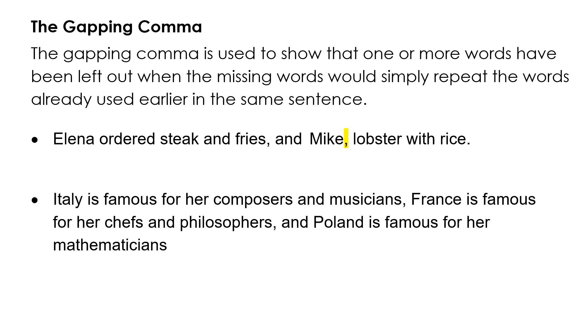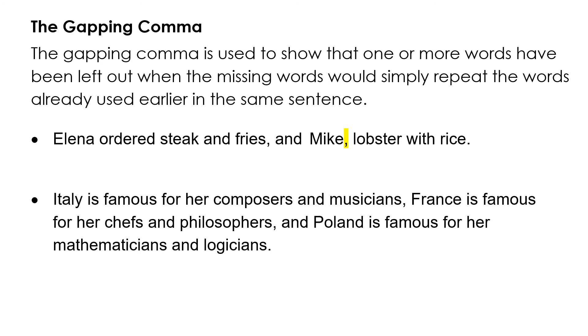Here's a larger example. 'Italy is famous for her composers and musicians. France is famous for her chefs and philosophers. And Poland is famous for her mathematicians and logicians.' That could be shortened with the gapping comma to: 'Italy is famous for her composers and musicians, France for her chefs and philosophers, Poland for her mathematicians and logicians.'